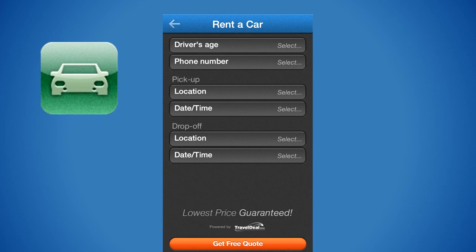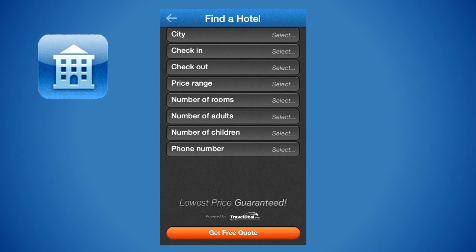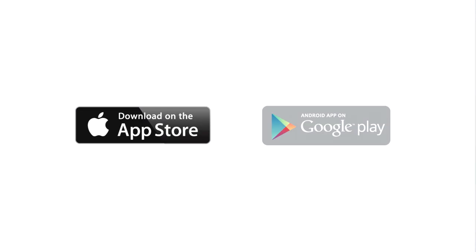More convenient than a tour guide, more dynamic than a guidebook, the Israel app offers you so much more for so much less. Download the Israel app from Google Play or the App Store today.